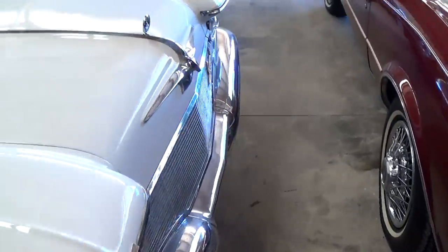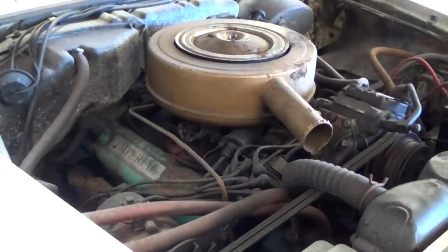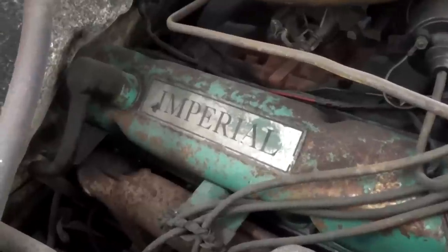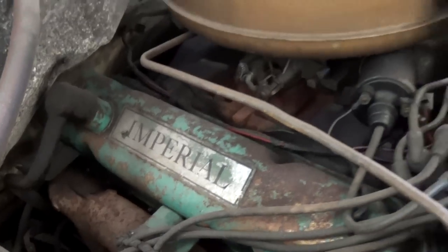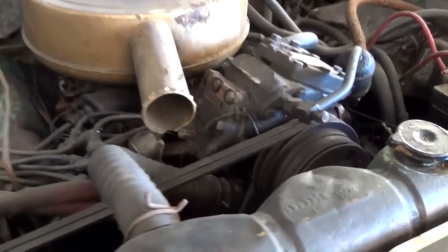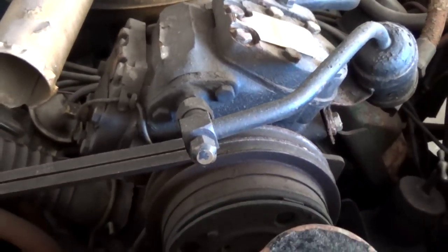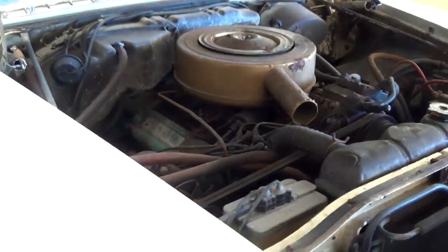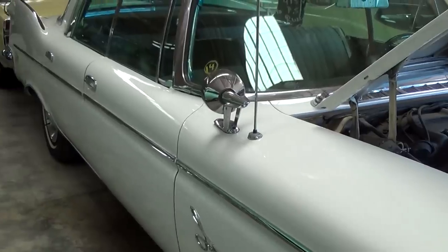Okay, let's go ahead and pop open the hood and see what's going on under there. As you can see, this one is still powered by its original 413 Wedge V8. Still has the factory paint on the valve covers, the Imperial badge, and the original air cleaner up top. It is a factory AC car — you can see the original AC compressor there. Basically been untouched under the hood here, and those motors kick out plenty of power. It's a gigantic car, but I'm sure it cruises down the highway pretty strong.